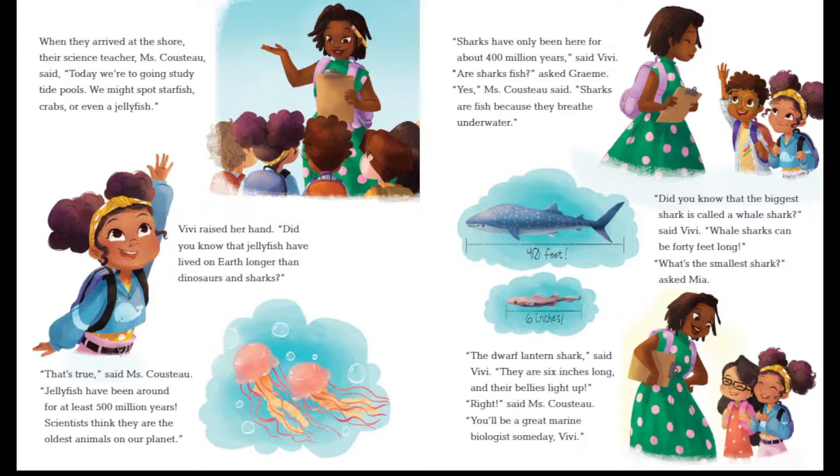"That's a really long time. Sharks have only been here for about 400 million years," said Vivi. "Are sharks fish?" "That's a good question — let's find out," said Gramey. Ms. Cousteau said, "Sharks are fish because they breathe underwater. Did you know that the biggest shark is called a whale shark?" said Vivi. "Whale sharks can be 40 feet long." "What's the smallest shark?" asked Mia. "The dwarf lantern shark," said Vivi. "They are six inches long, and their bellies light up." "You'll be a great marine biologist one day, Vivi," said Ms. Cousteau.